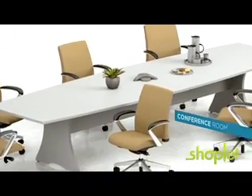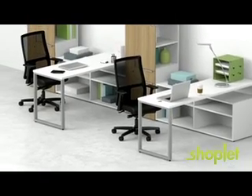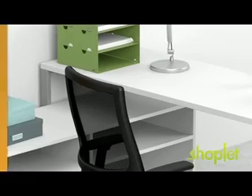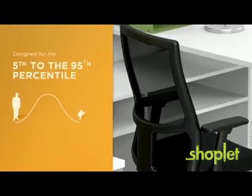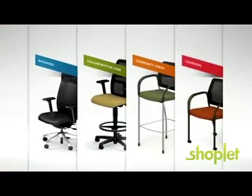Ignition's fully coordinated offering provides style continuity and functionality to all areas of your workplace, and is designed to accommodate body types from the fifth to the 95th percentile. Ignition is flexible enough to reach beyond the corporate office and into any active collaborative care environment.